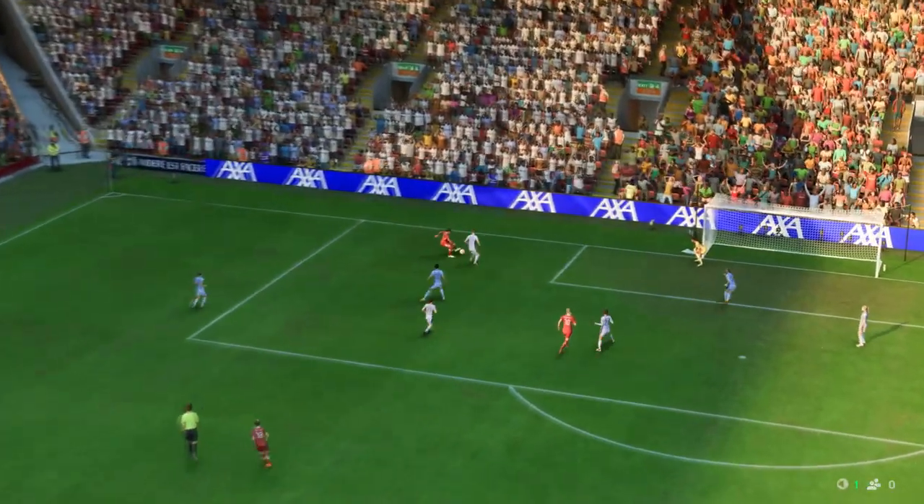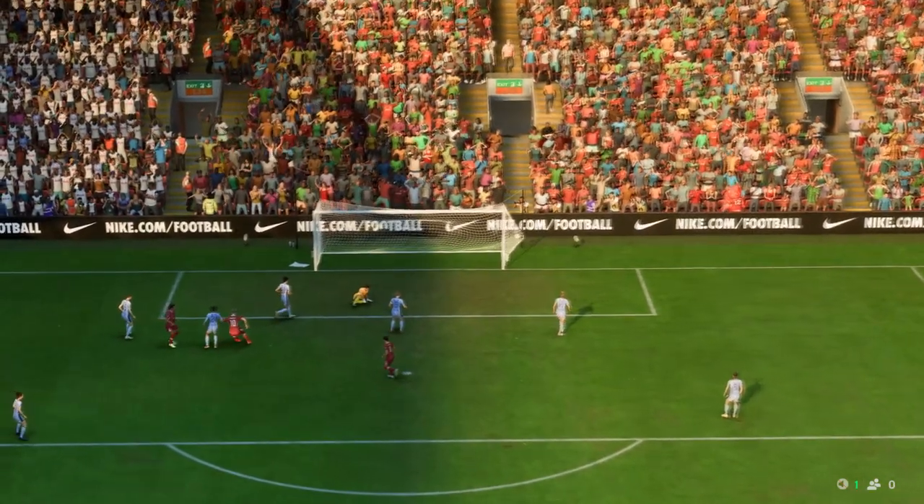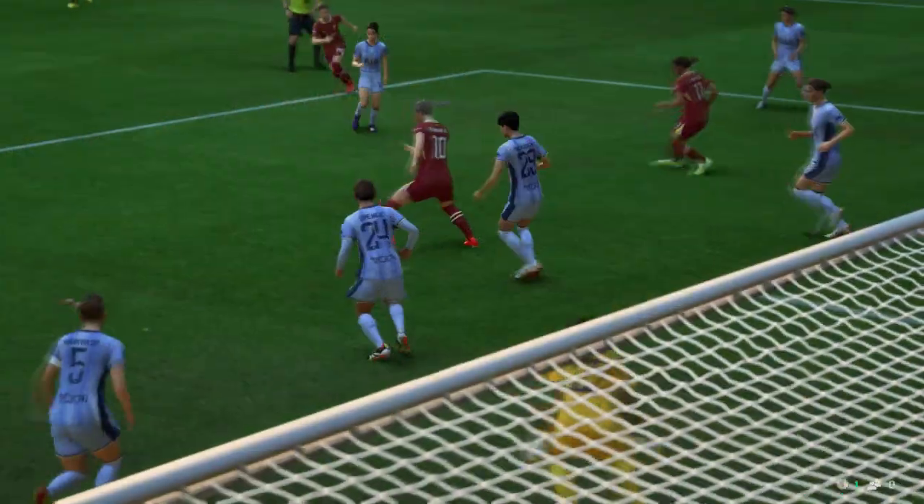Here it is again and the defending simply isn't good enough. They have to react quicker, deal with the danger and show more urgency — none of which they did, and that's the result.